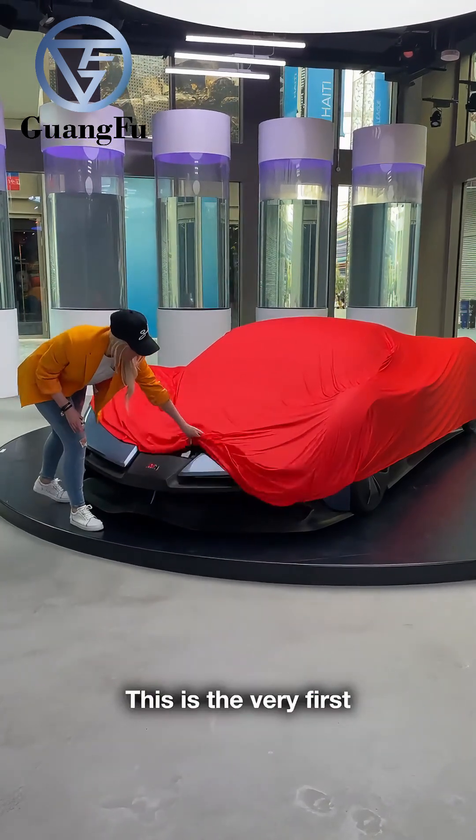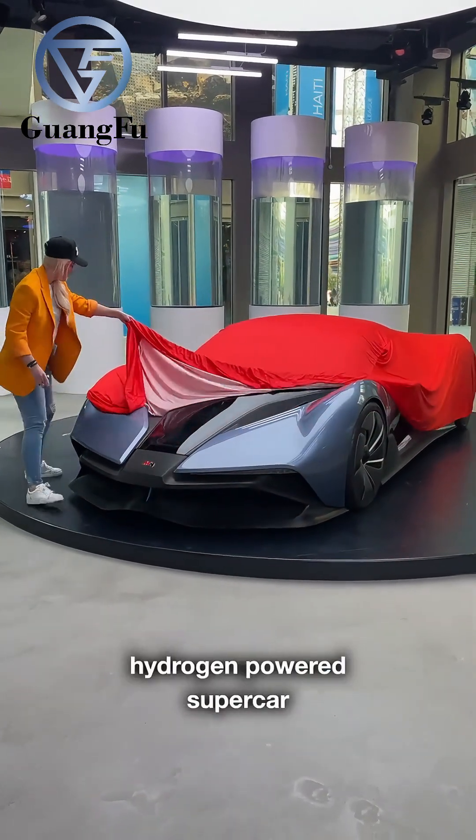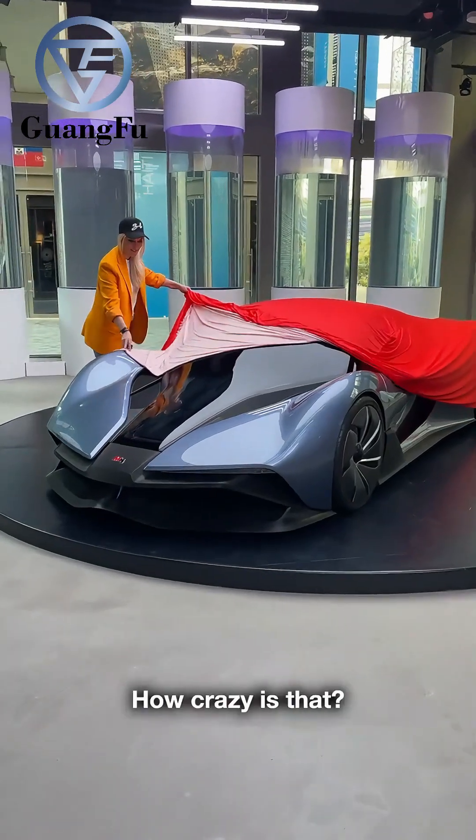This is the very first hydrogen powered supercar by Matador. How crazy is that?